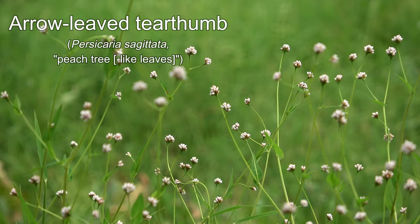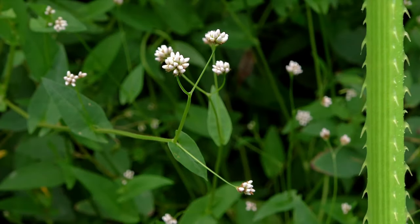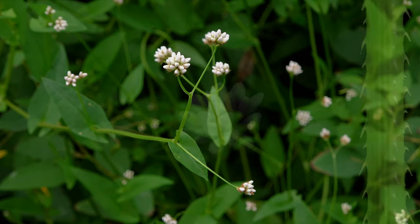The tear-thumb moniker is a little hyperbolic, but the prickly stems do have an odd feel to them. For some, the clusters of tiny white to pink flowers don't make up for its weedy, spreading nature.